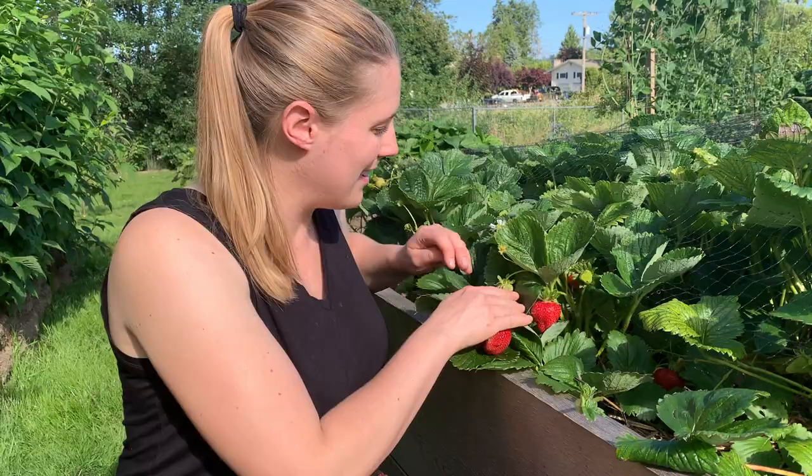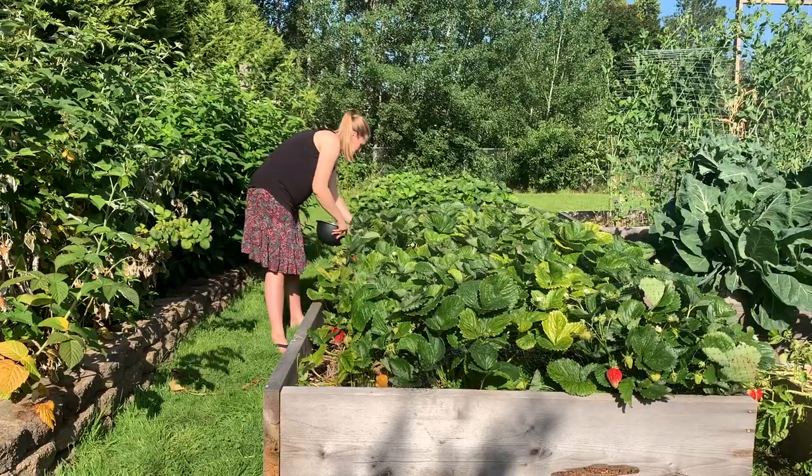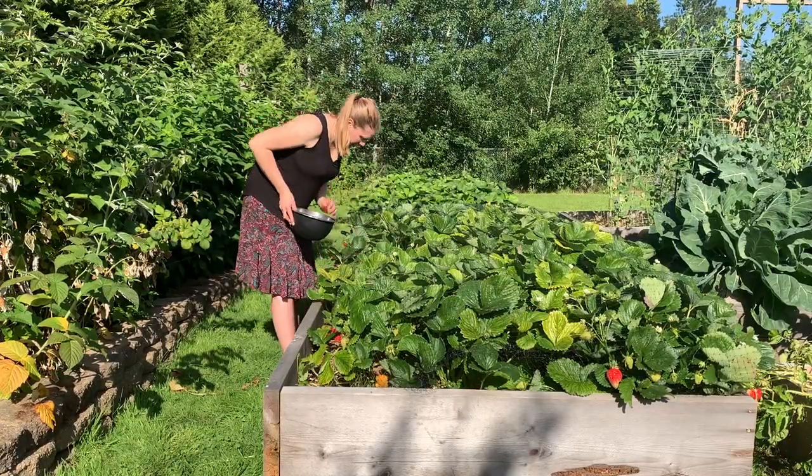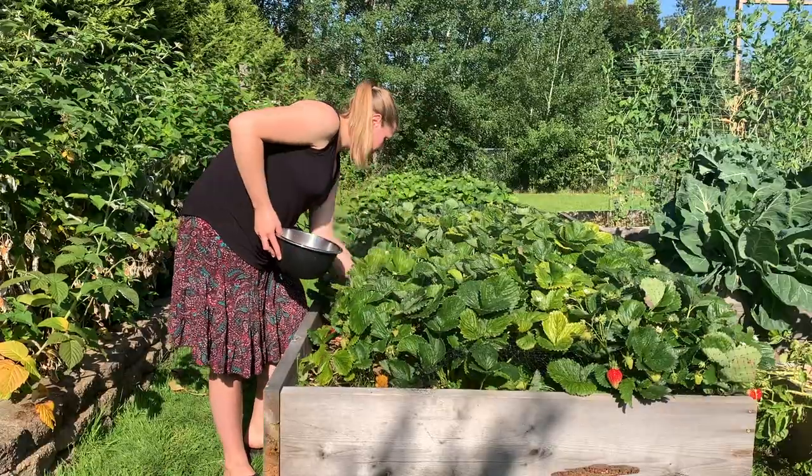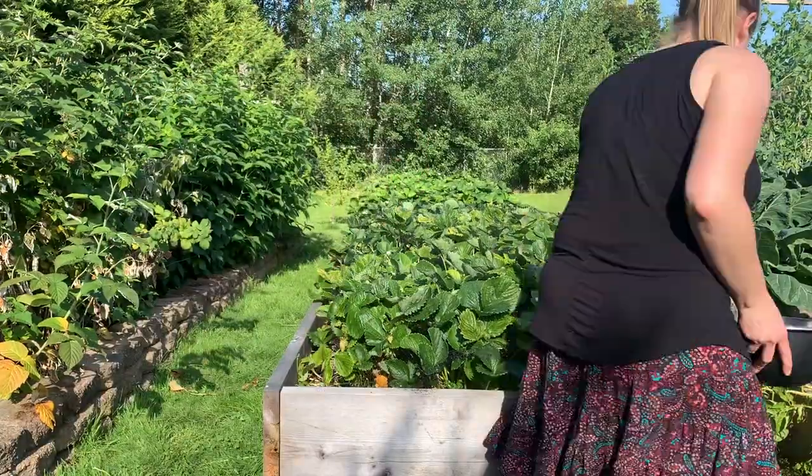In the past I have used netting to cover my strawberries and it was quite effective, except that now and then — about two or three times a year — I had to release a bird that accidentally got caught under the net. I don't really love that option because of the potential to really hurt a bird.